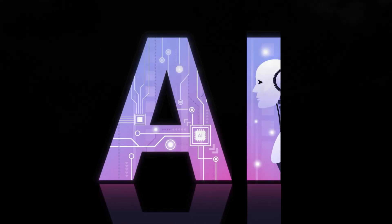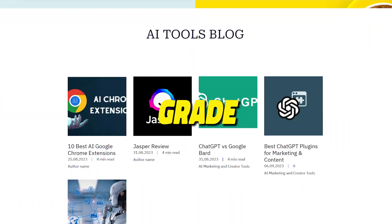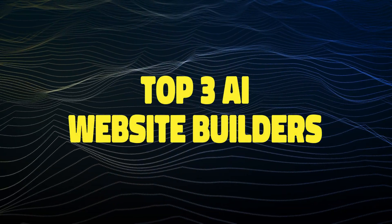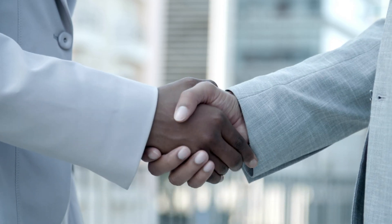The explosion of AI has created tons of website building tools that claim they can build professional-grade sites in minutes. Today, we're reviewing the top three AI website builders to see if it's too good to be true or if they actually live up to their promise.